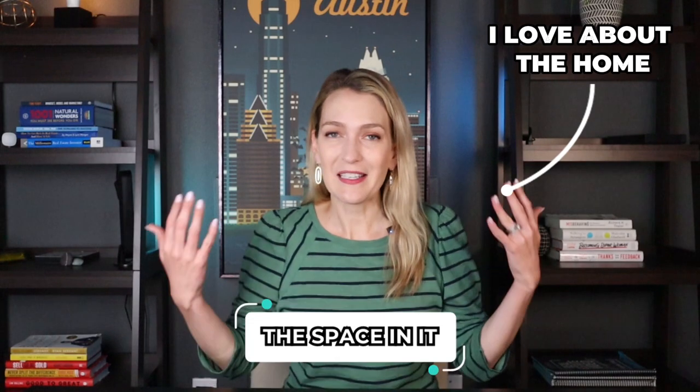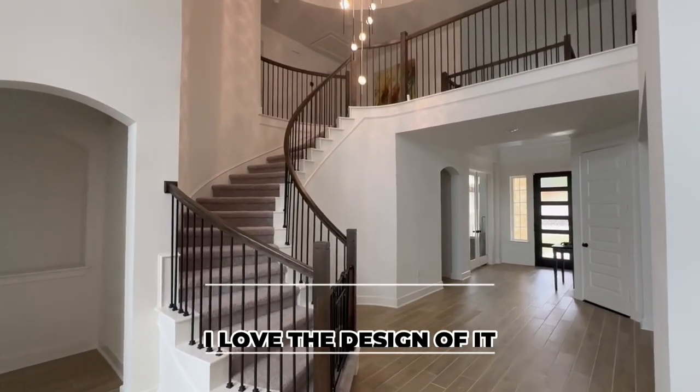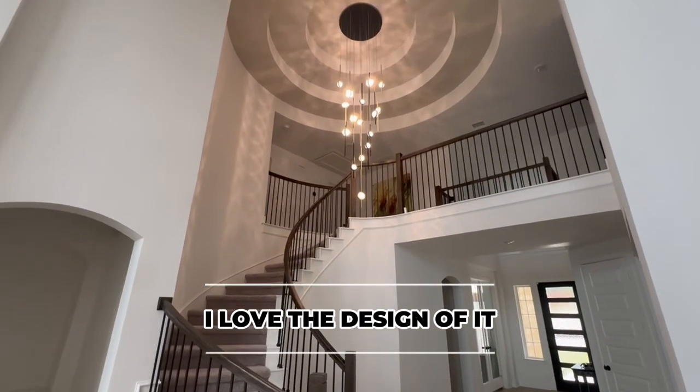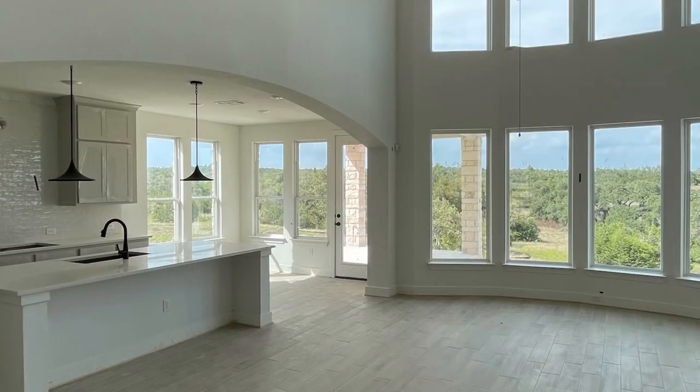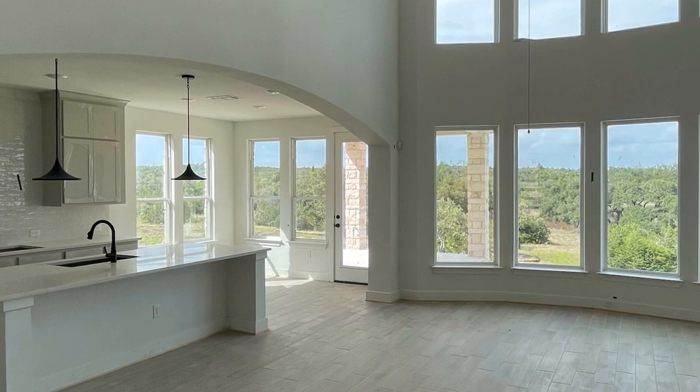The good things I love about the home are just the space in it — we have so much room. I love the design, the details of the backsplash, the cabinets, and the color scheme they picked out, which I thought was really beautiful. So I have nothing else to complain about; I was overall very happy with our build experience.